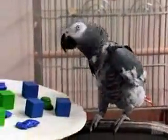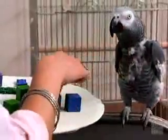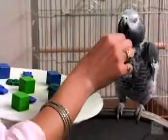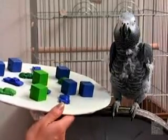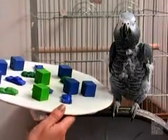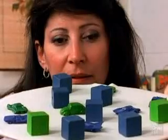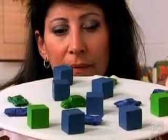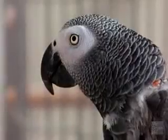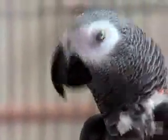Okay Alex, look. Look what I got for you. Hey, look at all these neat toys. Can you tell me? On the tray. How many green block? This is a miniature logic problem. Alex can't just count up all the green things, and he can't just count up all the blocks. Alex has never been trained with this particular collection of things. How many green block? Two. Good parrot. Two green block. Two. Good parrot.